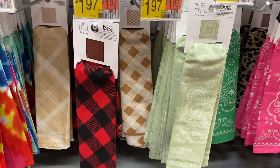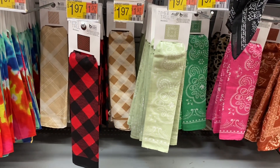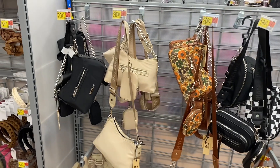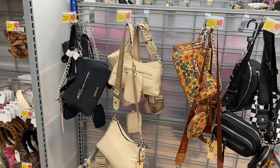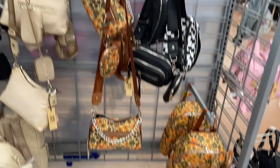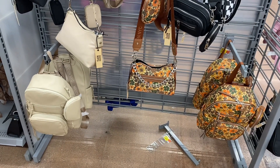They have fall flannel bandanas for $1.97. They also have all these new Meta New York City purses for $20 and little backpacks in the same print for $24.